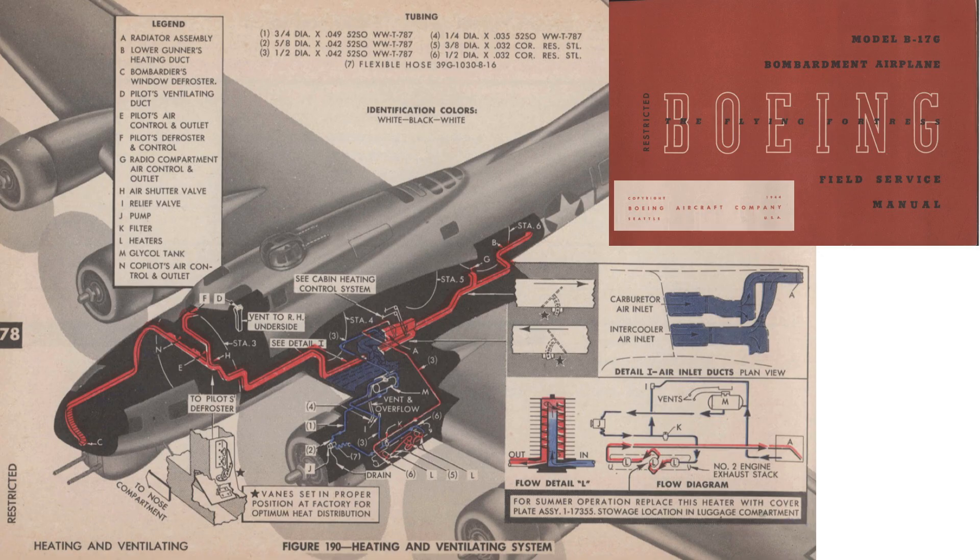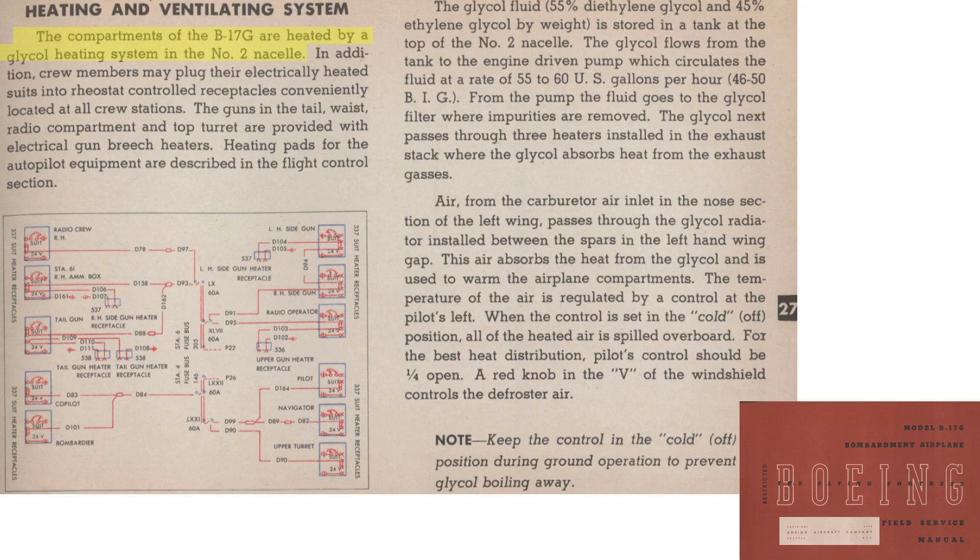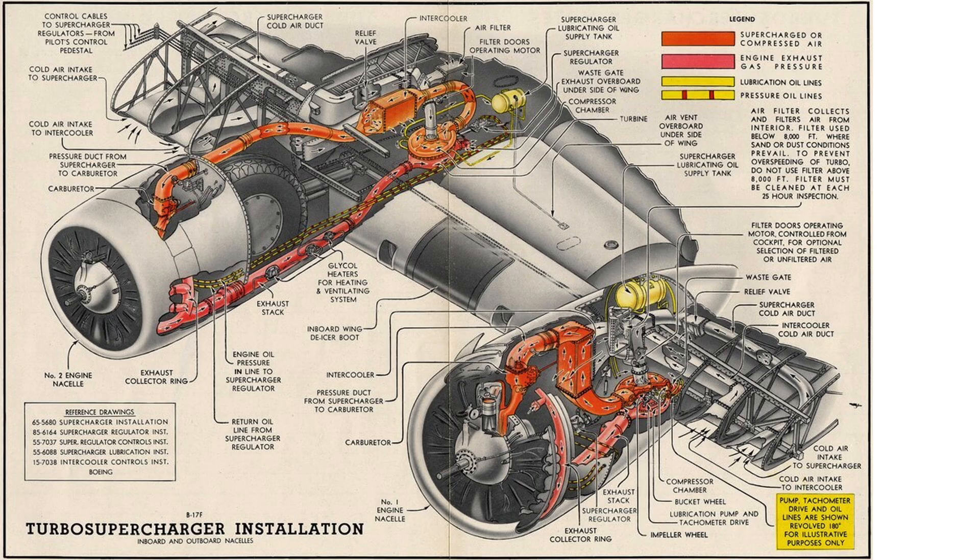The B-17's cabin heating system diagram is shown on this chart from a 1944 B-17G Field Service Manual. Glycol heat is provided by the number two engine's exhaust — the shaded circle on the engine's exhaust marks the location where heat transfer took place. All evidence points to the cabin heating system not being very effective.